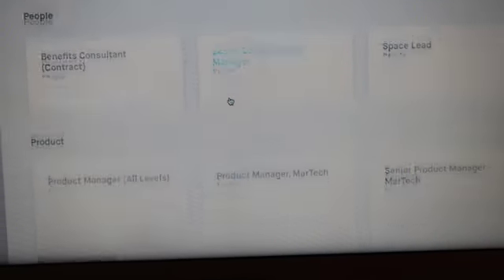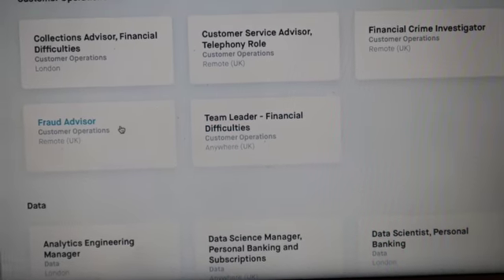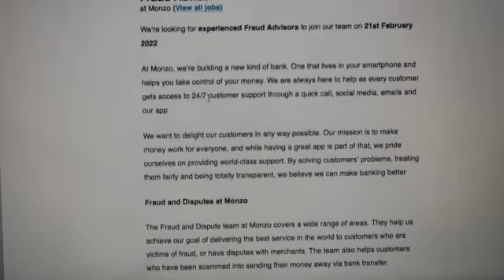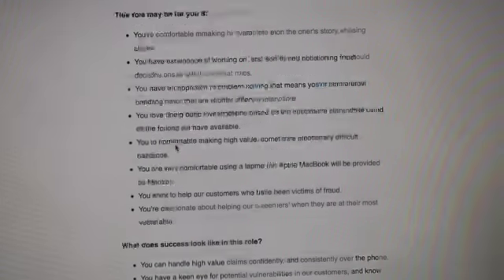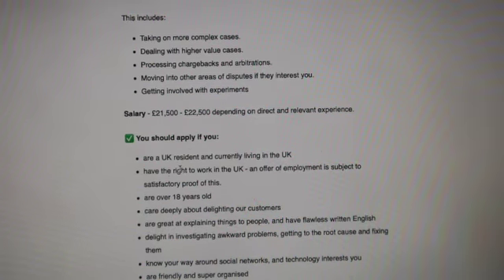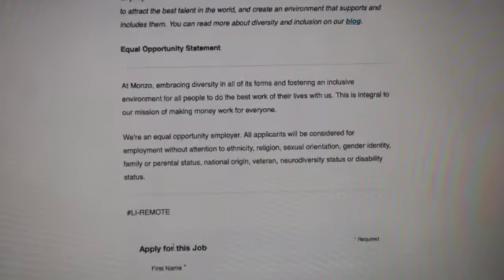So for example, let's apply for Fraud Advisor. Generally you have to work in the UK, but you can work remotely and they give you all the equipment.